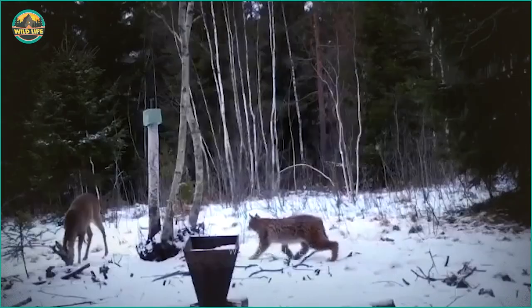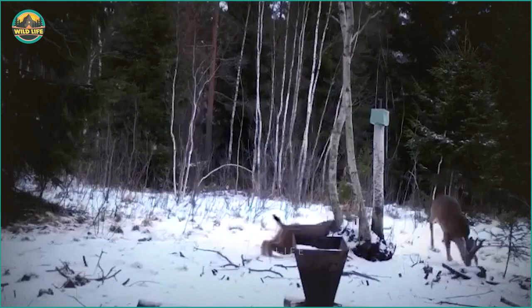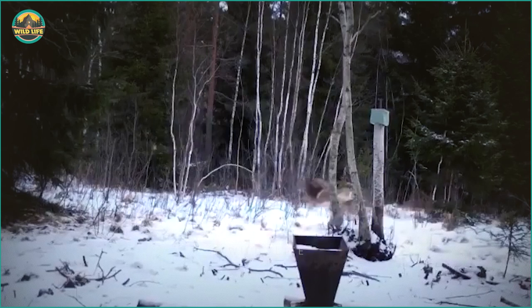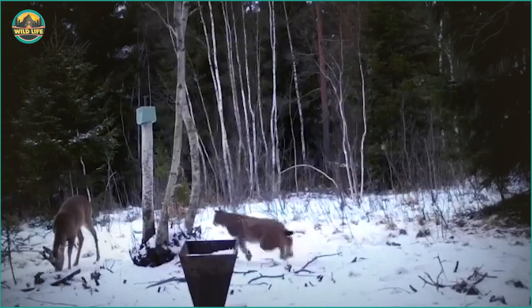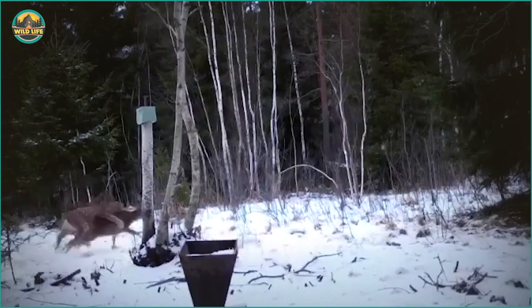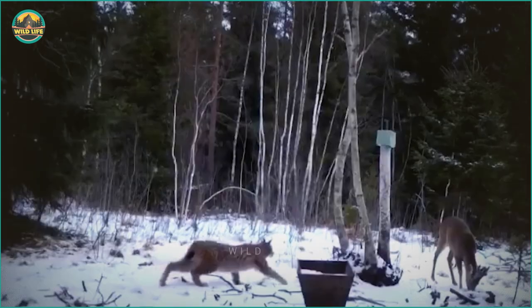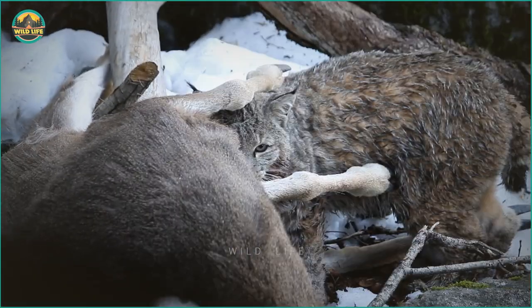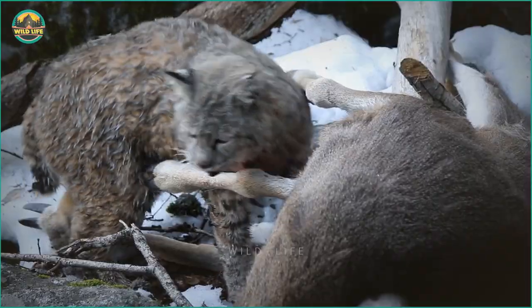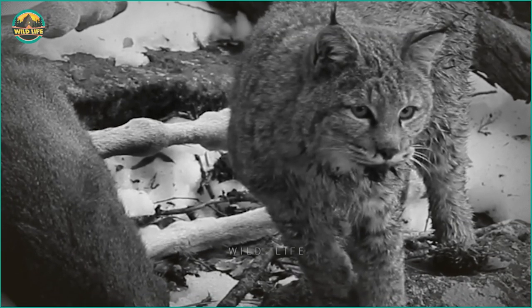Number 9: Lynx vs Deer. This lynx ambushes an unsuspecting deer, and when it jumps on the deer's back, the deer takes off with the cat riding it — almost like a bull during a rodeo. Bite marks in the throat and trachea are visible in animals killed by a lynx. The canines of the lynx are 25–35mm apart. In this clip, the lynx likely just discovered the already-dead animal while exploring the forest, and when it saw a free meal, it couldn't resist.